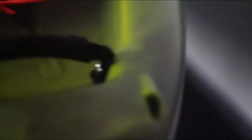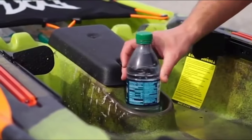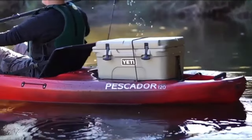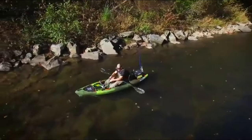There's a drink holder in front of the console. The Pescador comes with two moulded fishing rod holders just behind the seat. If you want more, you can add rod holders to the gear track rails on the sides of the cockpit. You could also add other gadgets to these rails. Rest your feet on the fully adjustable braces for maximum comfort.